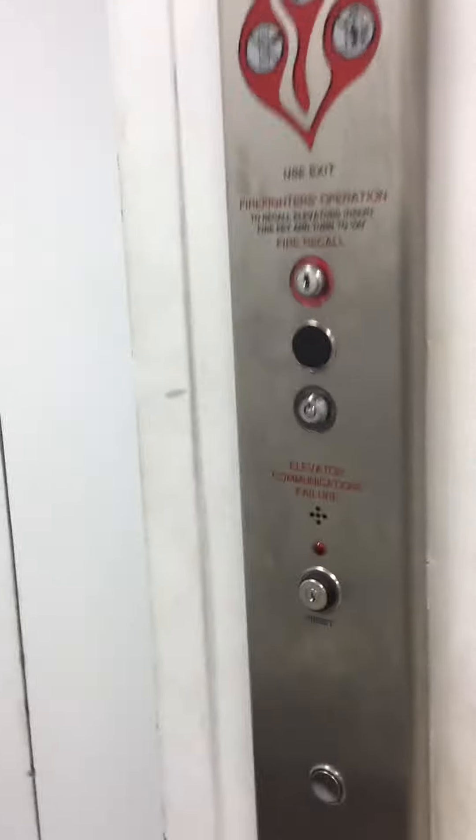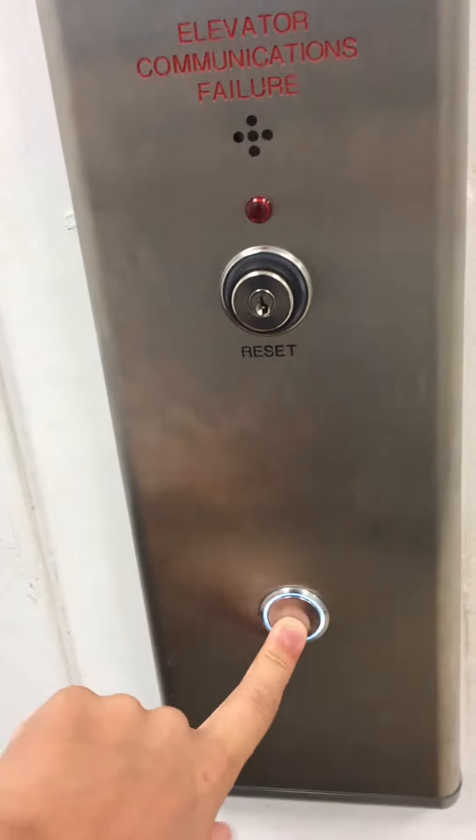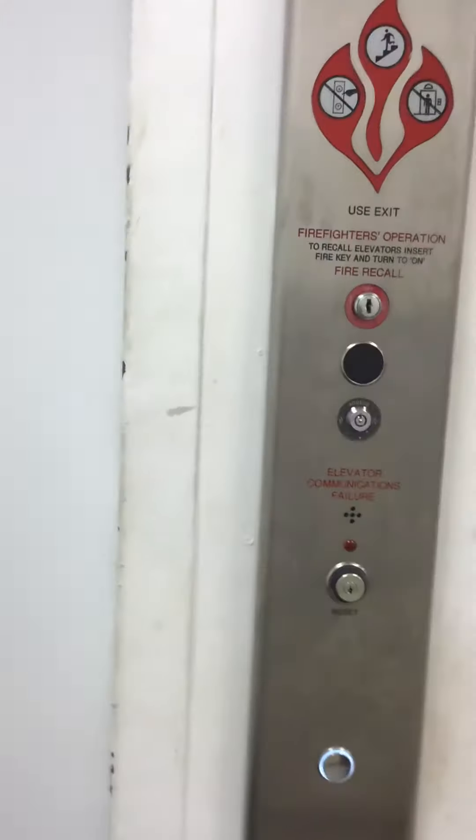This is the elevator at Belk's store at Westgate Mall in Spartanburg, South Carolina. It's a Schindler Express elevator.